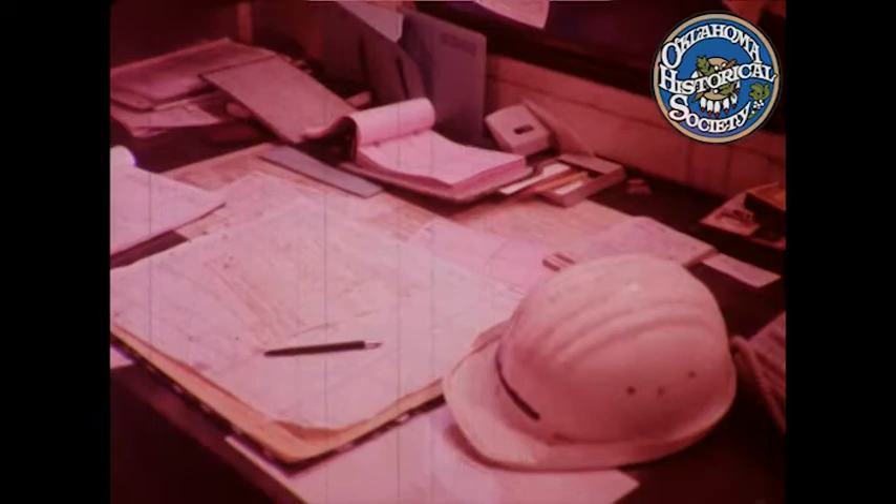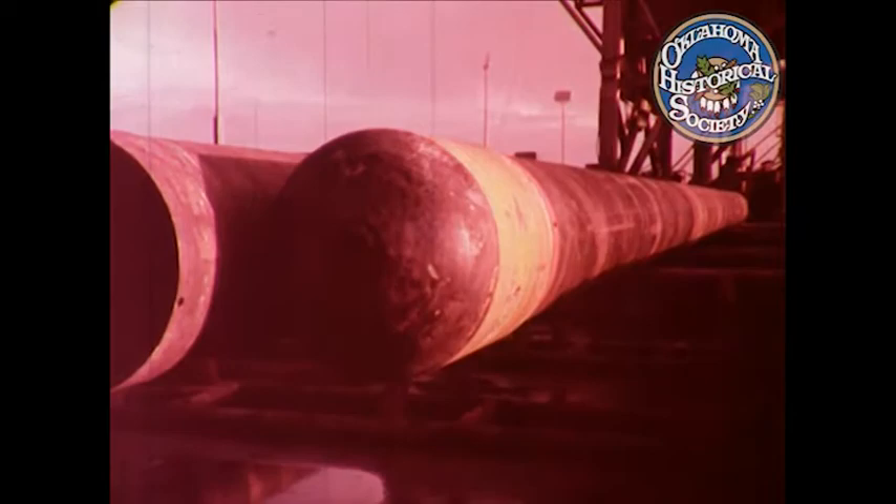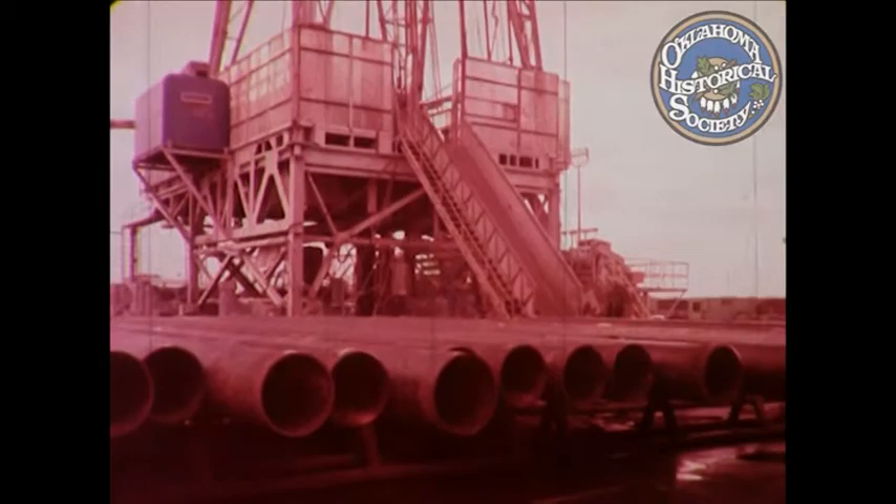Everything's done to a schedule, supervised by the tool pusher. Nowadays he doesn't push anything but the drilling program. He's responsible, among other things, for ordering supplies of materials as they're needed and making sure they arrive on time. This steel casing, for instance, will be run into the hole when the drill has reached a thousand feet. It's essential to stabilize the well at this stage to prevent the softer rocks found at shallow depths from caving in. This will be the next job coming up in his program within the next few hours.